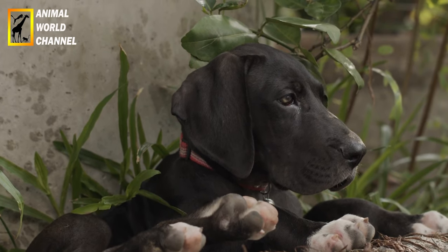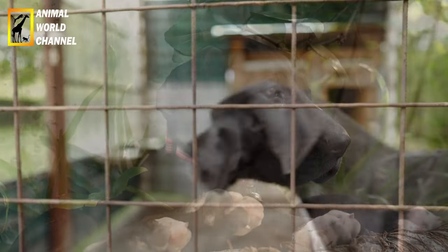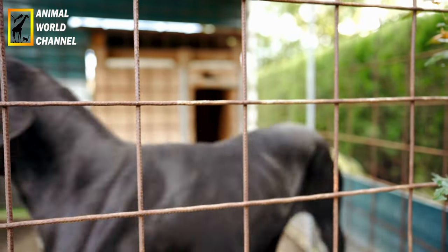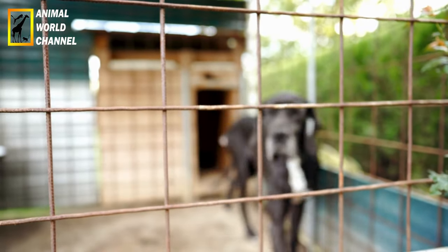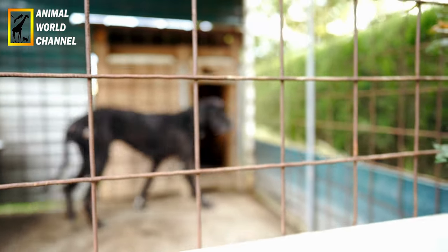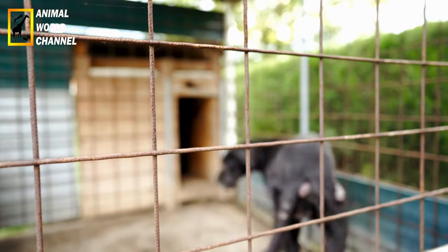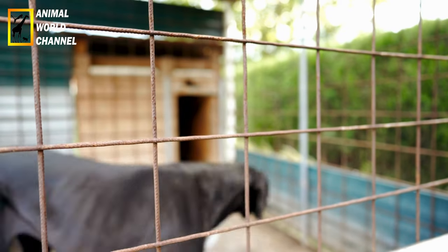Malgré son allure imposante, le dog allemand peut tout à fait vivre en intérieur. C'est même conseillé, en particulier la nuit et l'hiver, car il craint le froid, pour lui assurer une espérance de vie maximum. Il n'a pas besoin de beaucoup d'exercices physiques à part une grande promenade par jour s'il vit en appartement. C'est par contre un chien qui adore que l'on prenne soin de lui, par un brossage régulier de ses poils ou par la vérification de la propreté de ses oreilles.